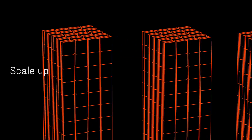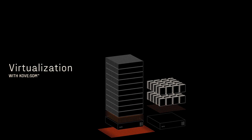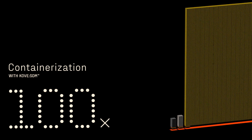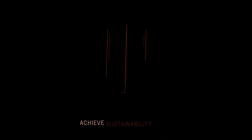Now you can scale up container size and scale out density to increase your processing power. Enjoy up to 100 times more containers with just a single server using Cove SDM. Experience 125 times faster processing than SWAP, because Cove SDM provides the flexibility of SWAP while achieving the performance of memory. And reduce power and cooling needs by up to 50% to better meet your organization's environmental goals.